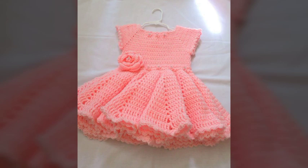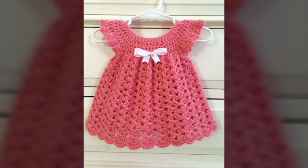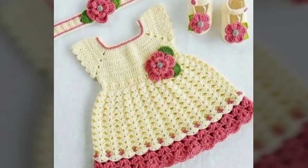I have shared wonderful designs and ideas of baby frocks which are very attractive, charming, stunning, and outstanding. We will meet again in the next video. Always take care of yourself and keep watching. Bye bye.